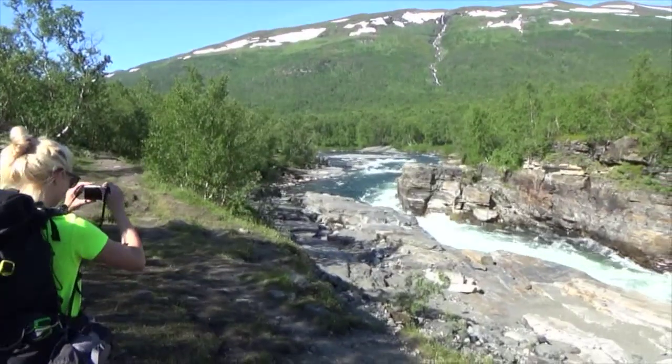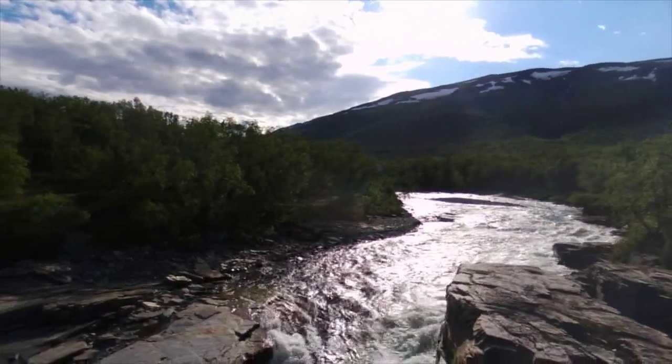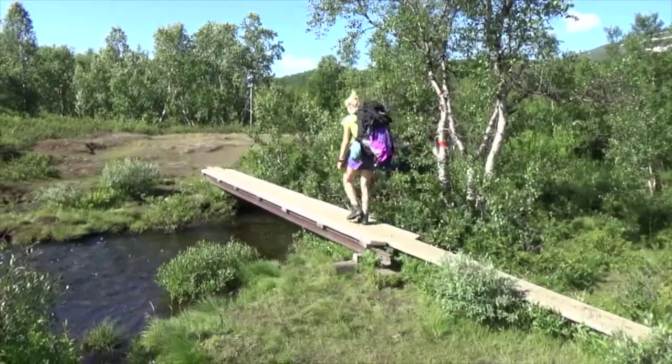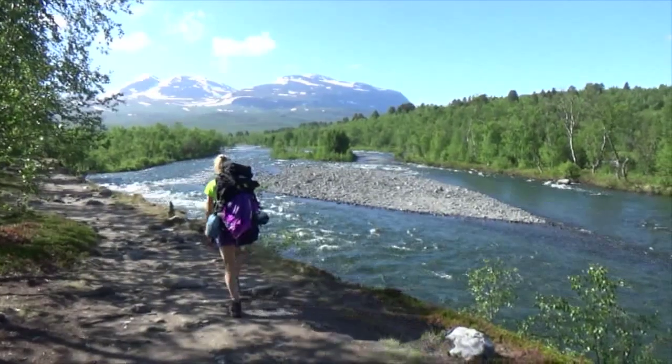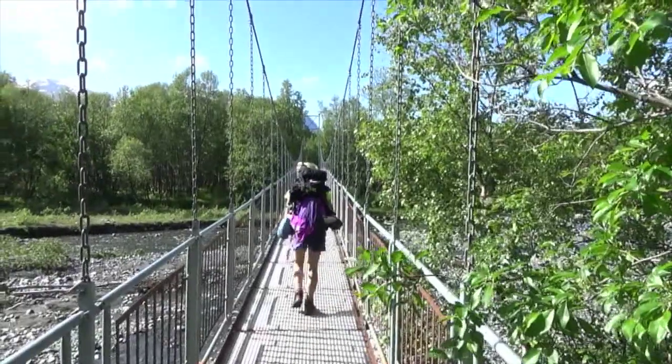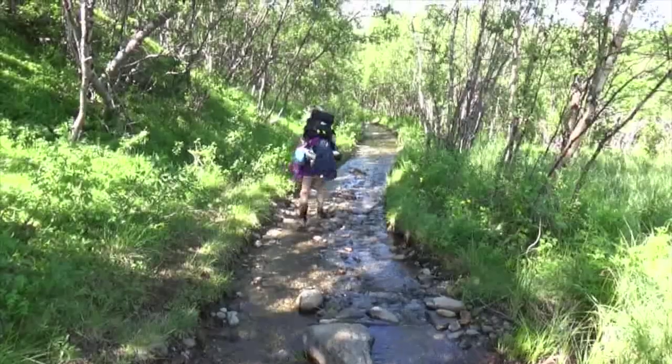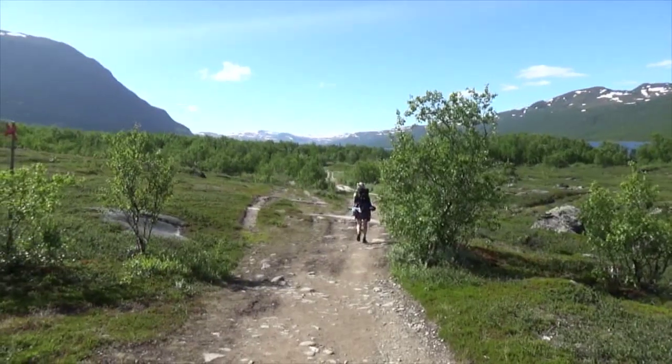Kungsleden, or the King's Trail, is a hiking trail in Lapland, Sweden. It's approximately 440 kilometers long. I'm only trekking the Fjallraven Classic route — 110 kilometers — from Abisko in the north to Kebnekaise station in the east, while Penke plans to continue on for an additional 15 days.